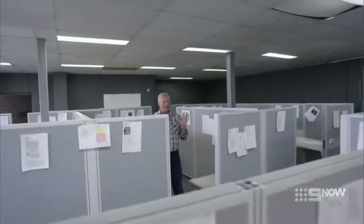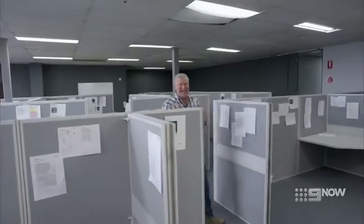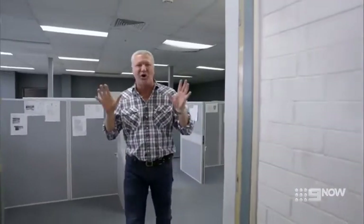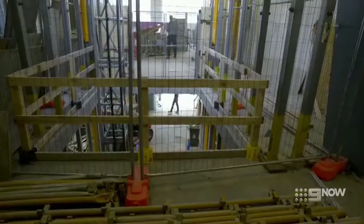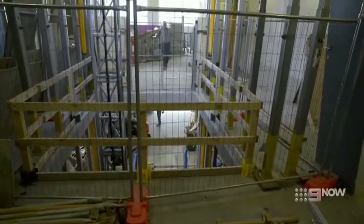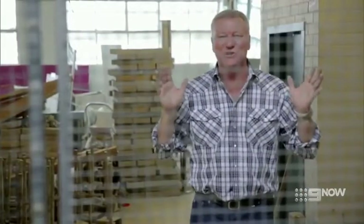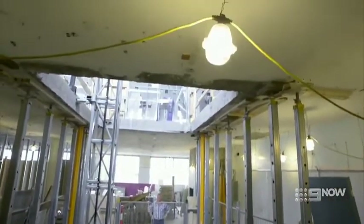I reckon the hardest part of this challenge for our eager new teams might just be getting their head around it. This is so confusing. Right now, we have two huge office spaces separated by this quarantine zone. The entire centre of the building is going to be cut out to make way for a two-storey atrium. It's going to be absolute chaos. And upstairs — that's basically a war zone.